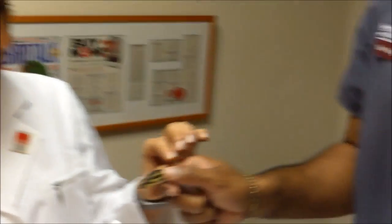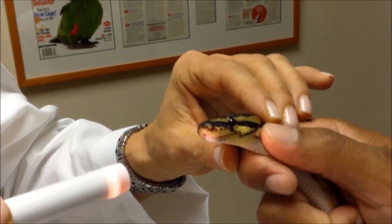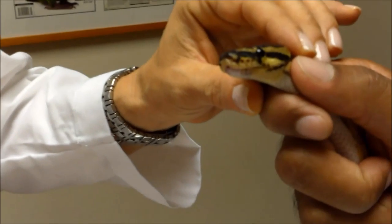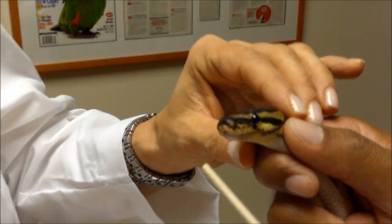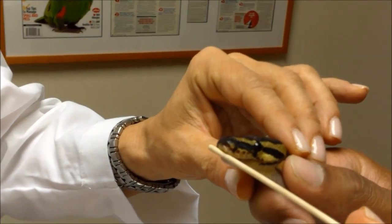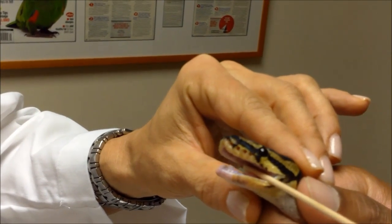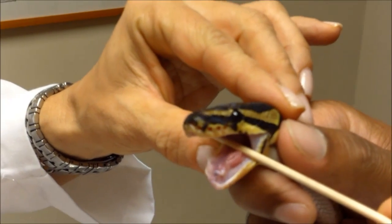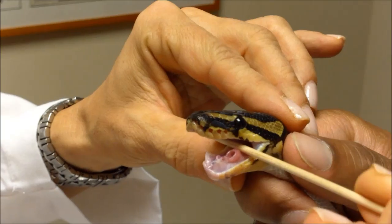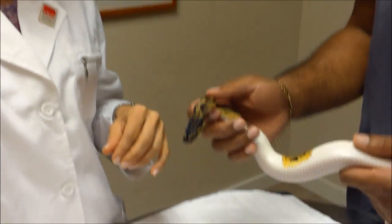Snakes don't have ears — they sense their environment through vibrations and their tongue. She's giving a good example of her tongue right now, tasting her environment. We also look inside the mouth, using a small aid to see in. It's a pale pink color, and you can see the small circle inside — that's her glottis, the opening to her trachea and how she breathes. We want to see no mucus, no scabbing, and no inflammation that would indicate an infection.